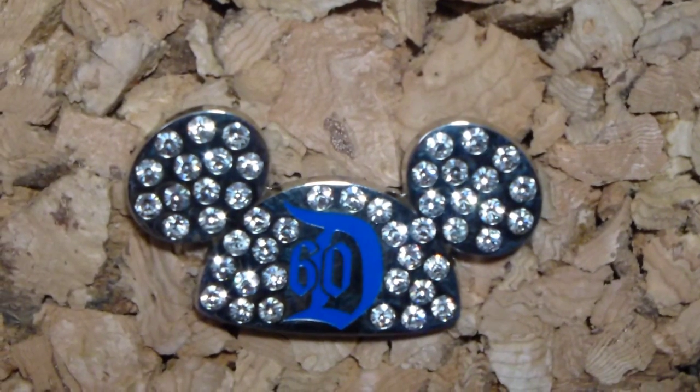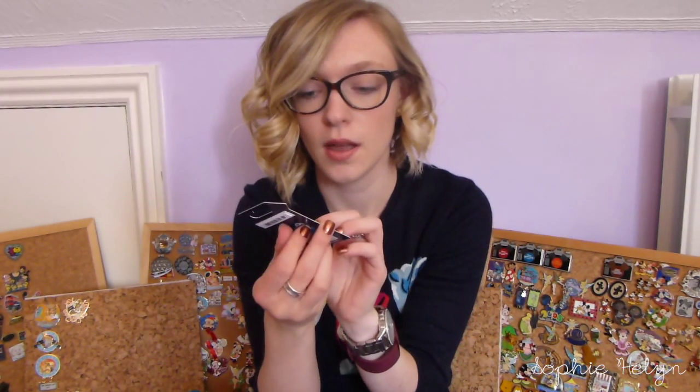The next pin I believe is just an open edition pin — it's the Mickey hat ears with the 60th and the 'D,' and then it's completely encrusted with all the diamonds. Really cute and just a very nice simple one to commemorate the 60th anniversary.